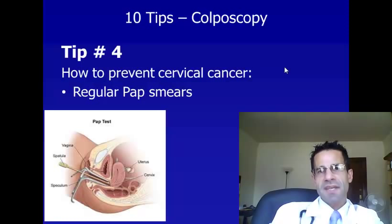Tip number four. My second tip for preventing cervical cancer is for women to get regular pap smears. The current guidelines are to get your first pap smear at age 21 and your last pap smear at age 65. Up until age 30, you should get pap smears every three years. And then at age 30, if your pap smears have been normal, get pap smears every five years combined with the HPV virus test, starting at age 30 every five years.